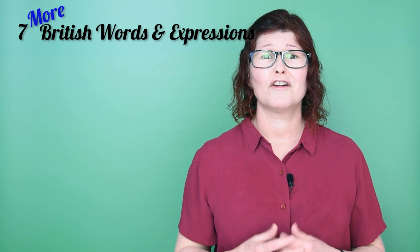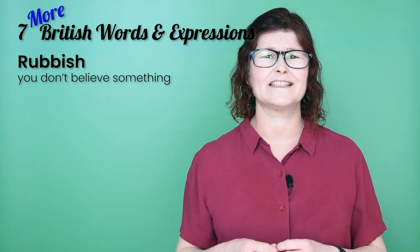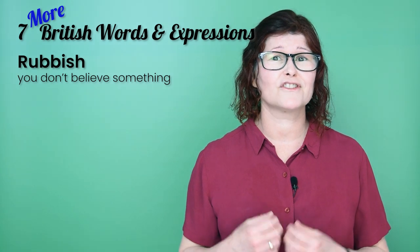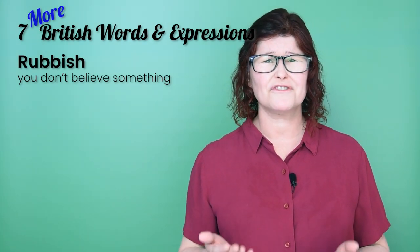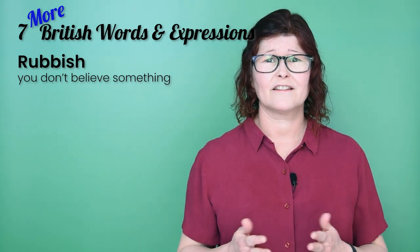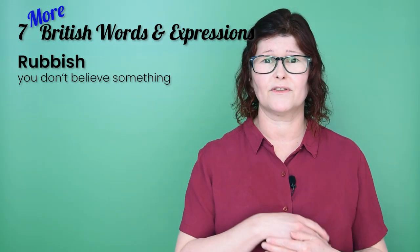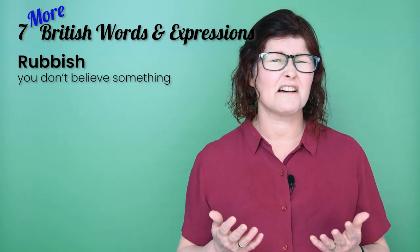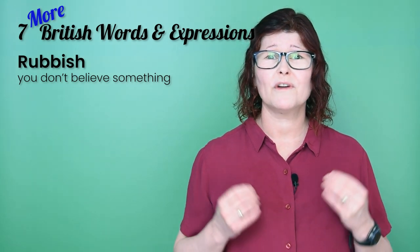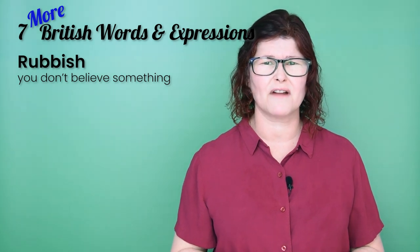And lastly, number seven: 'rubbish'. If you don't believe something, you might loudly declare that it is rubbish, or a load of rubbish — that's an even stronger term. What you're saying is that you disagree with it, and not only that, the whole idea is a big lorry load of stuff that should be thrown out. For example — She's a nasty person. Oh, rubbish! She's lovely. / We have never had such a great prime minister. Oh, what a load of rubbish!